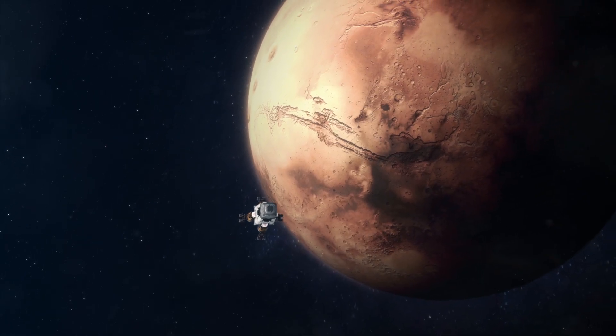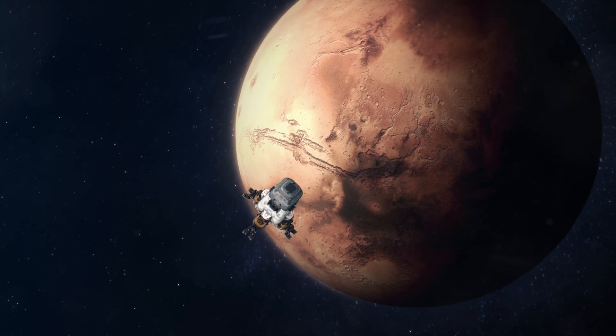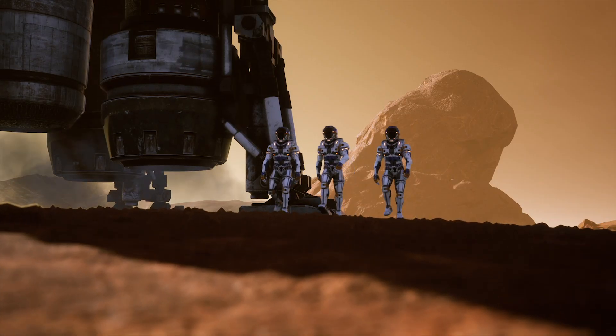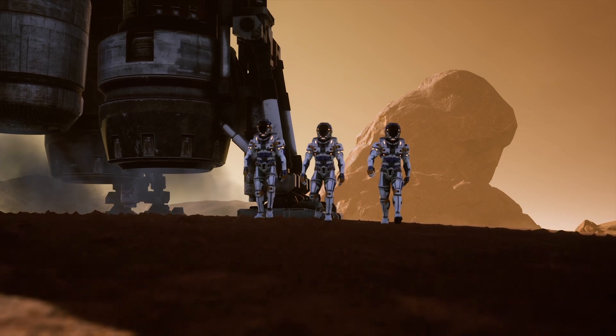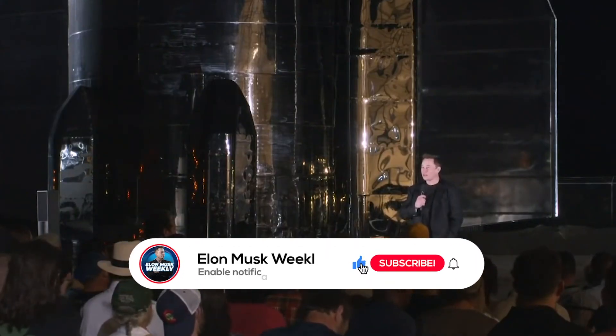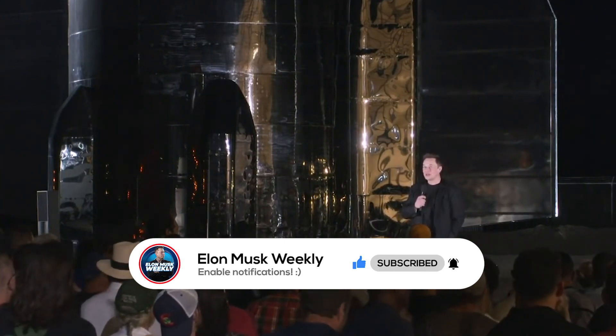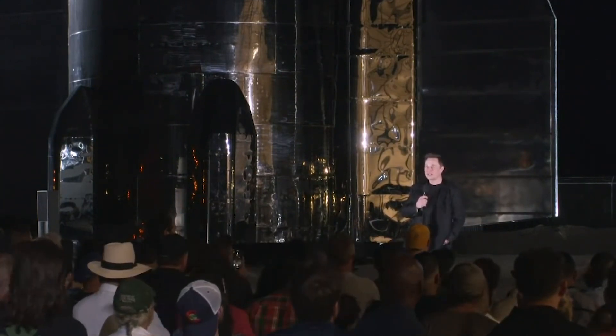But we also know that a spaceship expected to carry humans to Mars will need much more than efficient engines and a robust external structure. Join us in today's video as we explore how SpaceX and Elon Musk plan to sustain life aboard the Starship.